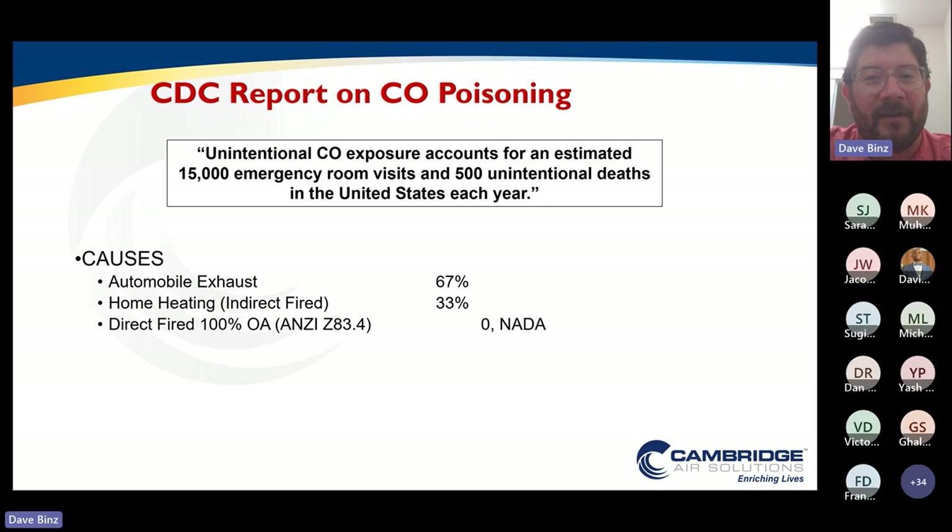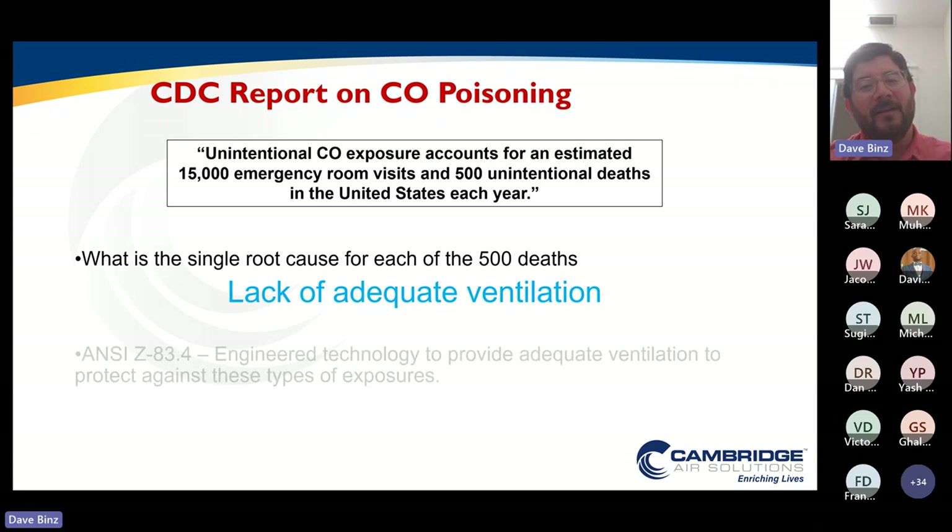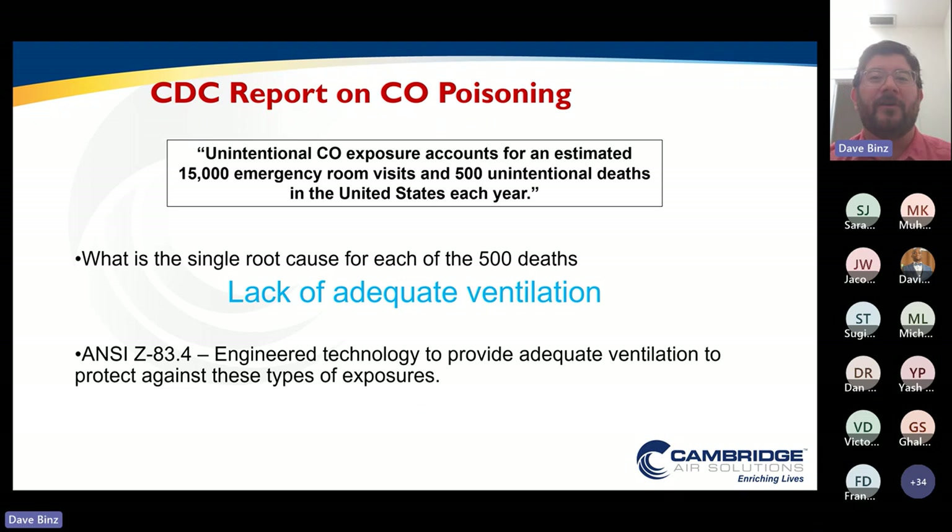What happens when our home heating system fails? We get a crack in the heat exchanger, and a little bit of that carbon monoxide starts to leak out in the system, and we recirculate and those concentrations start to build. So what becomes the root cause in all these situations? It's the lack of adequate ventilation. In both the automobile exhaust exposures and home heating cracked heat exchanger failures, if you don't have adequate ventilation, your carbon monoxide levels can increase to unsafe levels. But let's step back and think about what is the system we're talking about — whether it's make-up air, direct-fire, or HTHV. We have a single blower delivering both our combustion and our ventilation air.